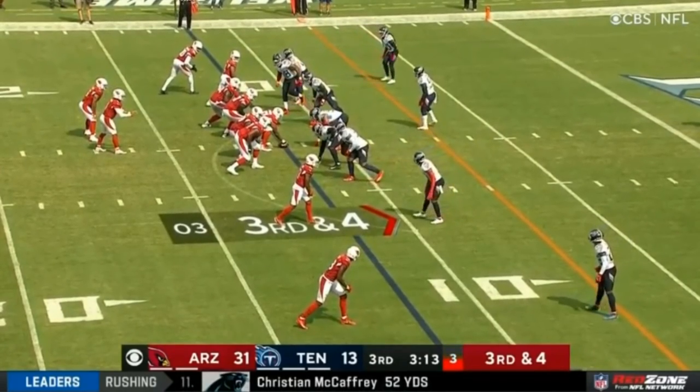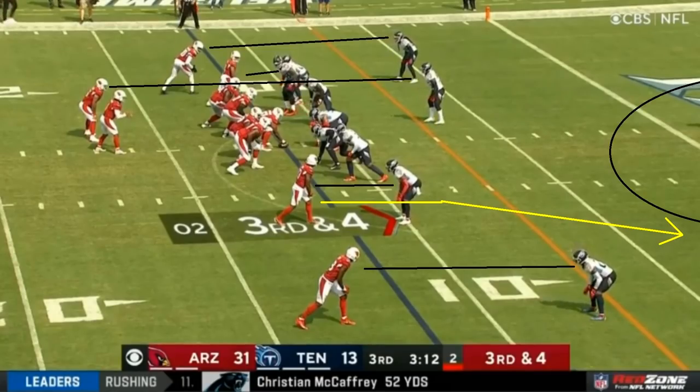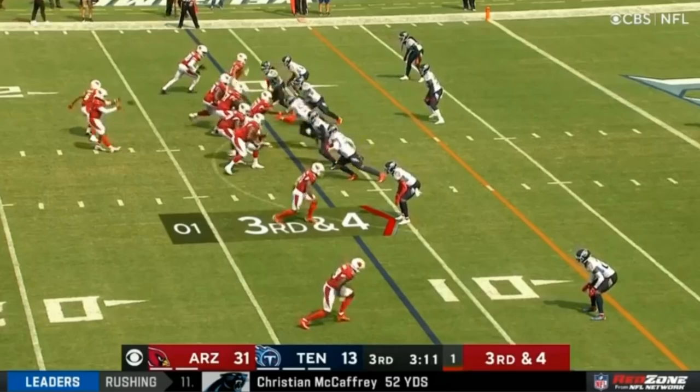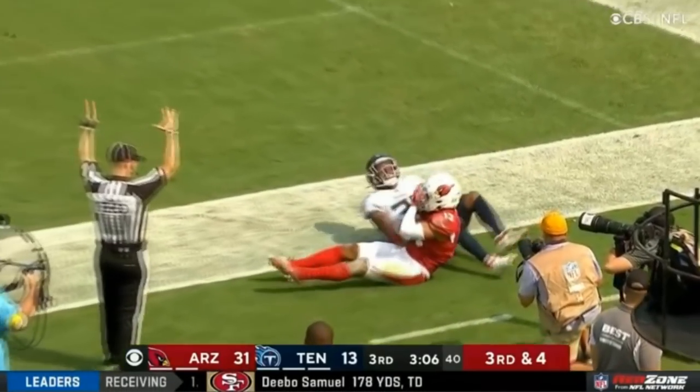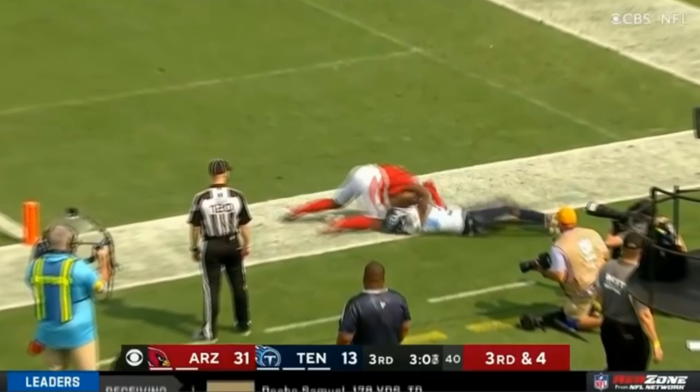Now let's go over to this one. It is man coverage and you have the number two receiver running a route towards the sideline who could get open — it's third down and four. Kyler is going to take this chance, but what I love about it isn't just that he makes the throw, it's how he does it. Kyler makes the throw and there isn't a ton of separation. You could just throw it over the top and say either it goes out of bounds or you make a great catch. It's 31 to 13 so you could play it safe, but on the flip side you could play aggressive — you're up a ton, why not keep taking shots? Kyler actually goes with a back shoulder throw, which I think is the correct decision. It's also just a perfect throw and an incredible catch on top of that. Really, really fun stuff from Kyler Murray.